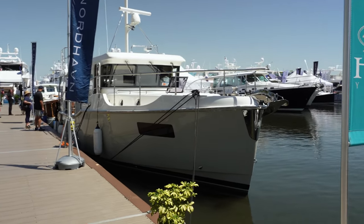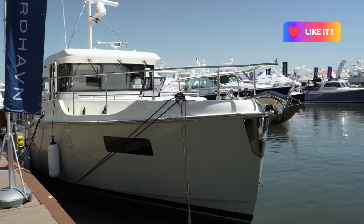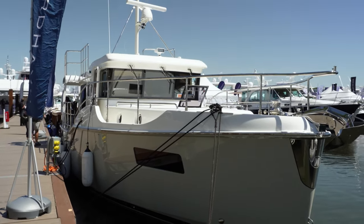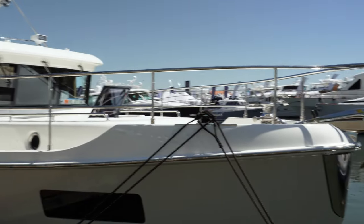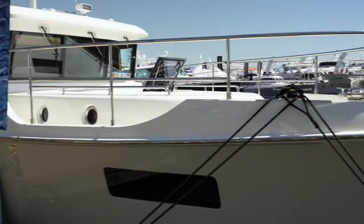Here we have a Nordhaven 41 with twin 74-horsepower engines, bringing it to a top speed of 10 knots and a cruising speed of 6 to 8 — so I'd imagine it sips fuel. We're 41 feet, she's got plenty of room, a really nice upper deck for lounging, and that's a monster hook right there so I don't think you'll have a problem pulling the hook.